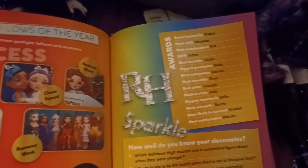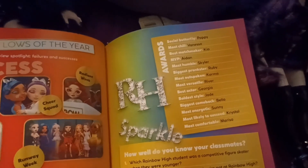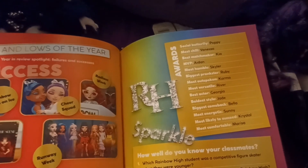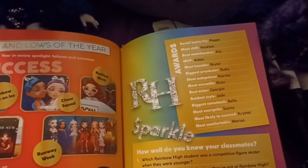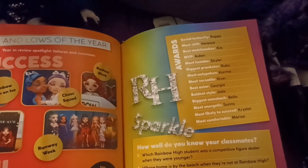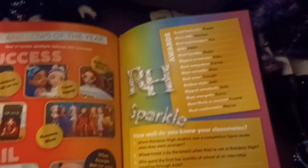We only have two more pages to go. It's our age and sparkle page — the awards. Also Butterfly Poppy: most shell; best matchmaker: Kia; MVP: Aiden; most humble: Skyler; biggest prankster: Ruby; most outspoken: Karma; most versatile: River; best actor: Georgia; boldest style: Jade; biggest comeback: Bella; most energetic: Sunny; most likely to succeed: Crystal; most comfortable: Marissa.